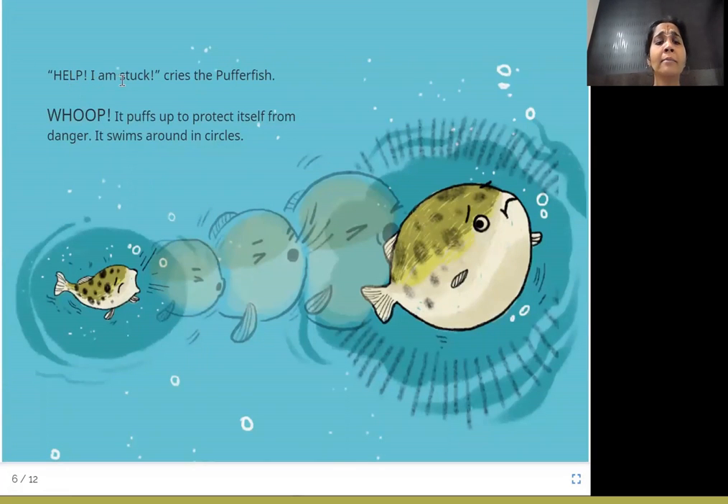Help! I am stuck, cries the puffer fish. Whoop! It puffs up to protect itself from danger and swims around in circles. Look at this picture — he's gotten afraid and he's crying, saying please help me, I am caught here. Because he's afraid and thinks he needs to protect himself, he puffs up, goes big, big, big, and keeps swimming around in circles.